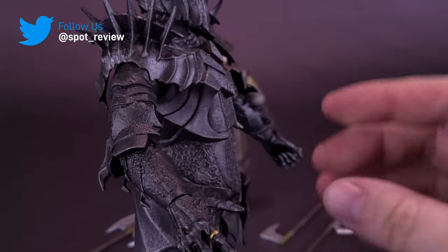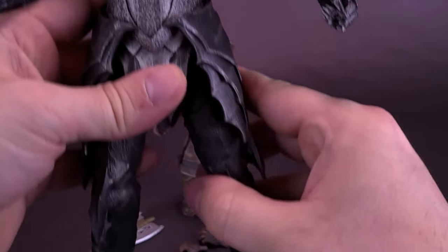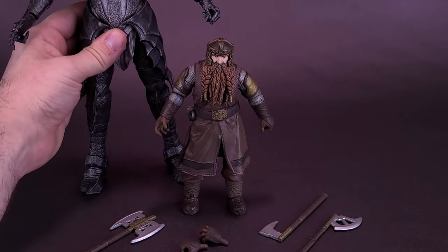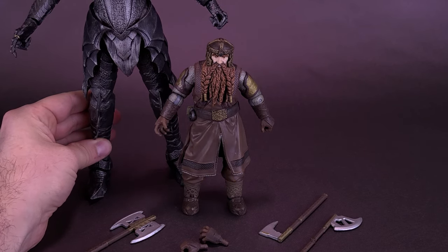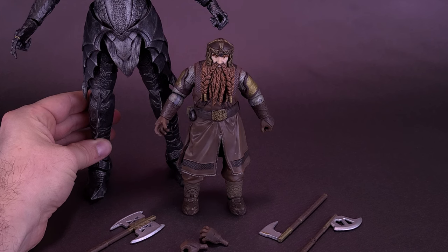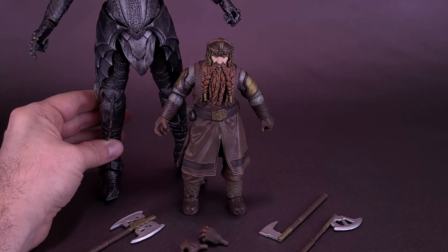Just to put things in perspective, look at this — Gimli comes to only about the top of Sauron's thigh. That's a pretty tall figure. To be fair, we are comparing it against the likes of a dwarf, but still, that's going to be a pretty tall figure.